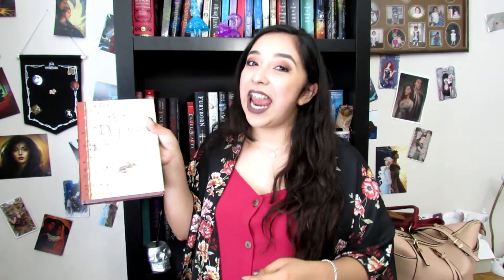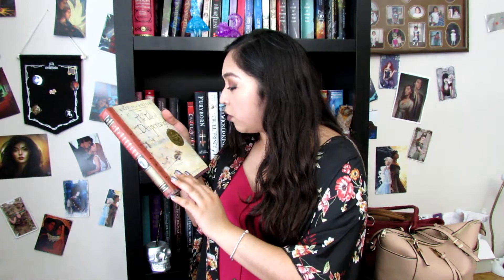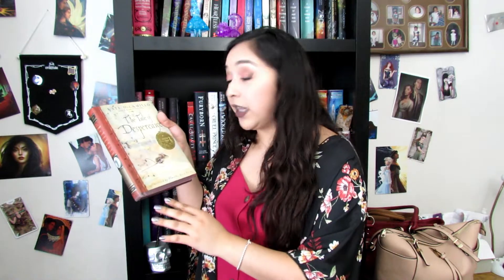Do you have a book with an award stamp on it? The Tale of Despereaux won a Newbery Medal for the most distinguished contribution to American literature for children.